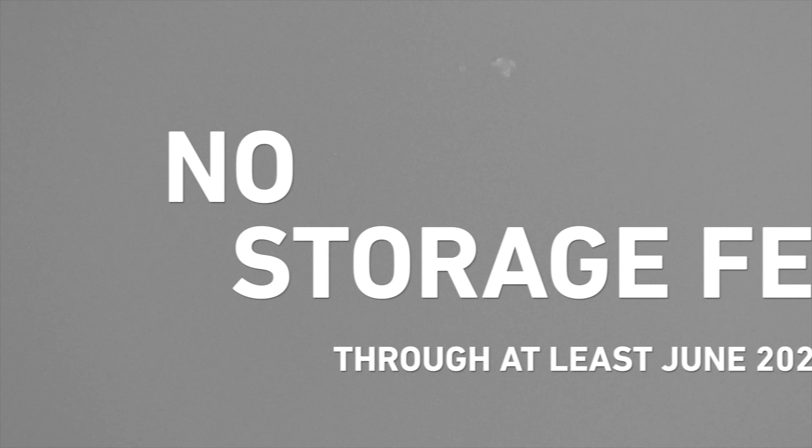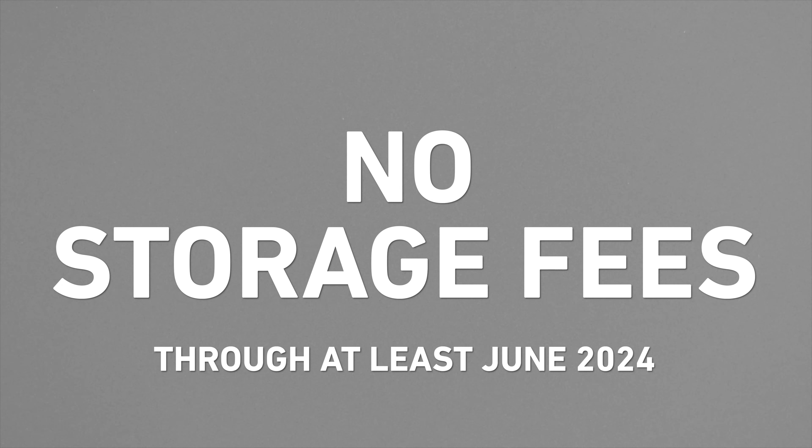Third, eBay is currently not charging storage fees either, and they won't through at least June of 2024. This means that you can keep your cards in the eBay vault for free where they are secured, climate controlled, insured, and protected 24-7 by surveillance and armed personnel. When you keep your cards at your house, there's always some security risk, and you have to consider buying insurance, which can get expensive. So it's really nice to have the eBay vault as a free, secure storage alternative.